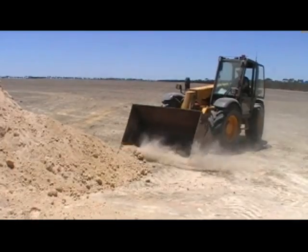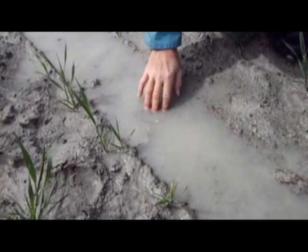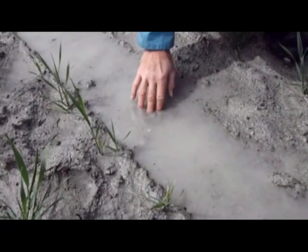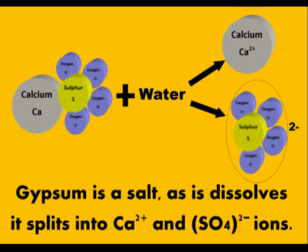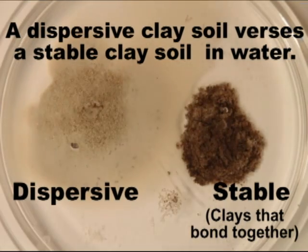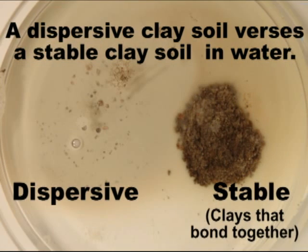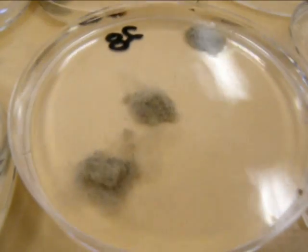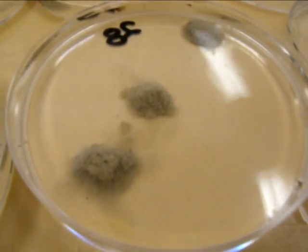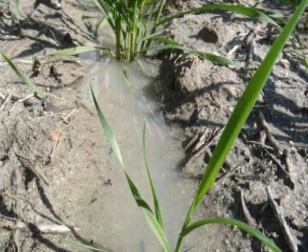Gypsum is commonly used to improve soil structure, particularly water infiltration and drainage in sodic clay soils. Gypsum does two things. The first is that gypsum is a salt, and the salt effect — or the electrolyte effect as it's scientifically known — actually allows clays to bond together, preventing the soil or the clay from dispersing. It's the fine dispersed material which clogs pores and channels and prevents water from draining deeper into the profile.